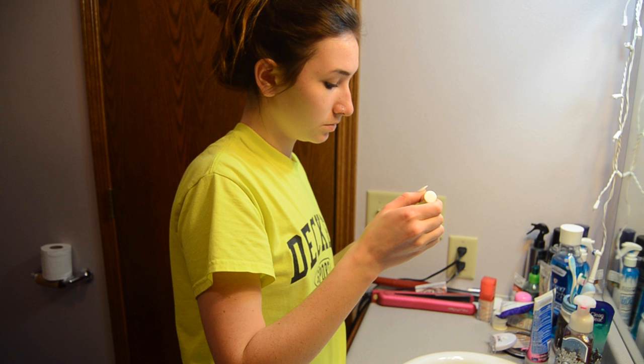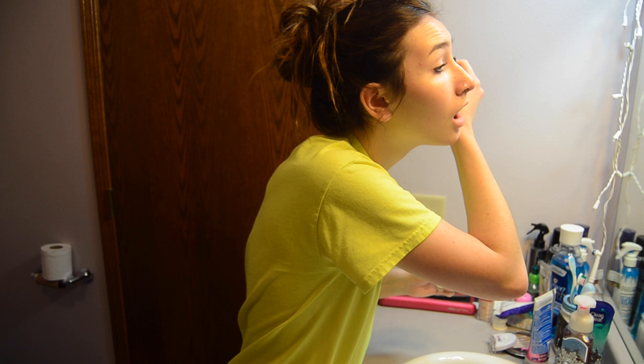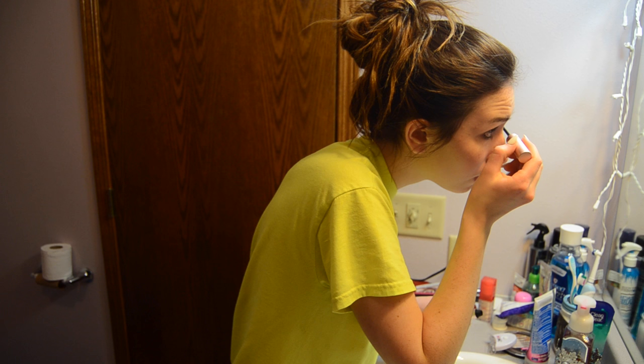After that I use my Too Faced Better Than Sex mascara — this stuff is amazing, let me tell you, your eyelashes look gorgeous. I just apply that to my top and bottom lashes.